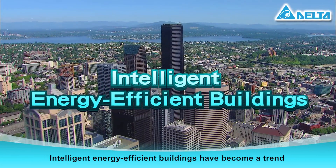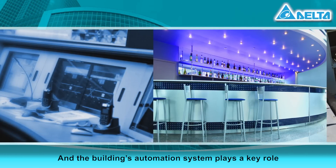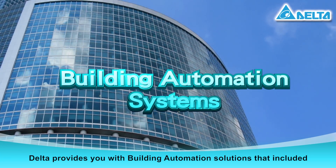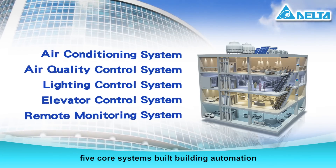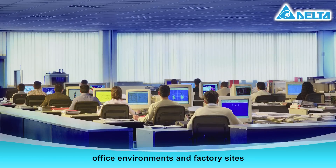Intelligent, energy-efficient buildings have become a trend in architectural design, and the building's automation system plays a key role. Delta provides you with building automation solutions that include five core systems that can be applied in commercial spaces, office environments, and factory sites.